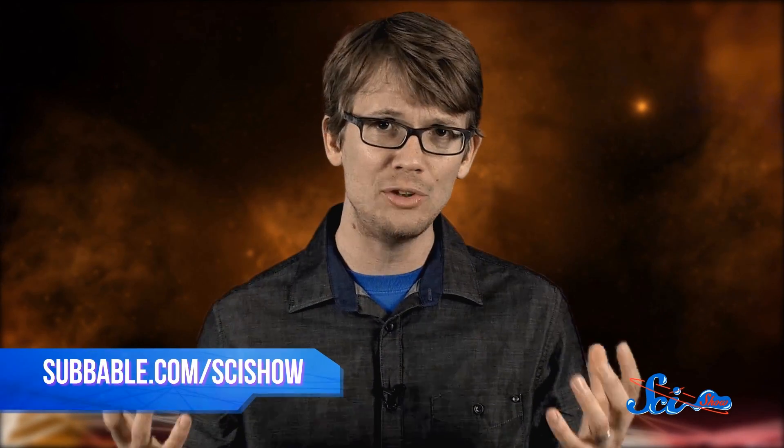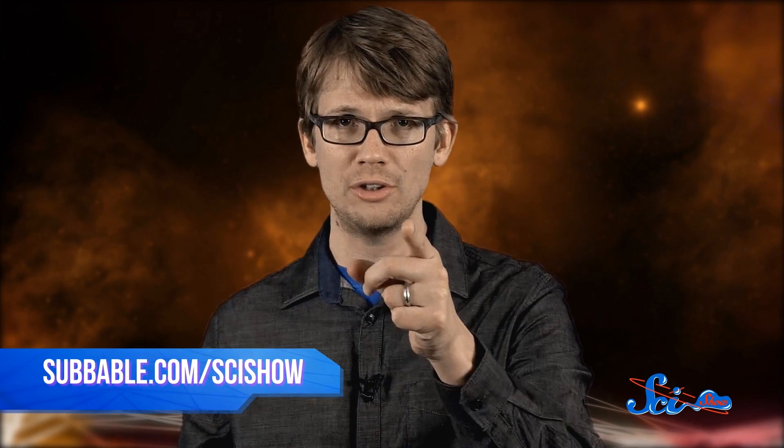Thanks as always for watching SciShow Space News. If you want to keep exploring the universe with us, you can check out subable.com/SciShow to learn how you can support us. And don't forget to go to youtube.com/SciShowSpace and subscribe.